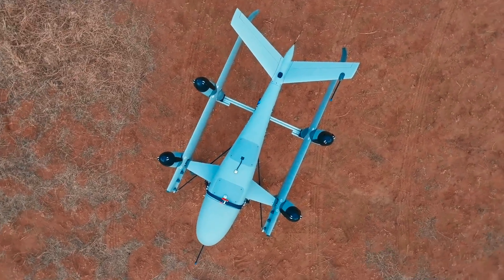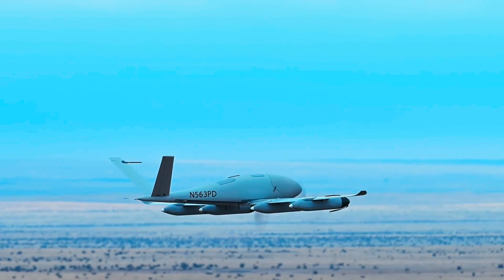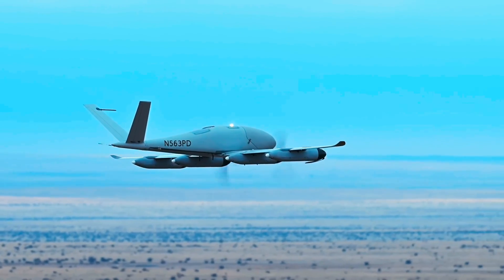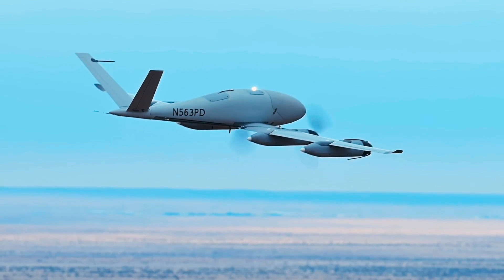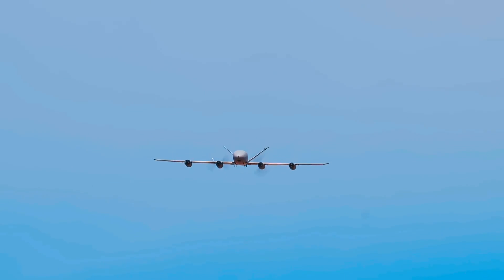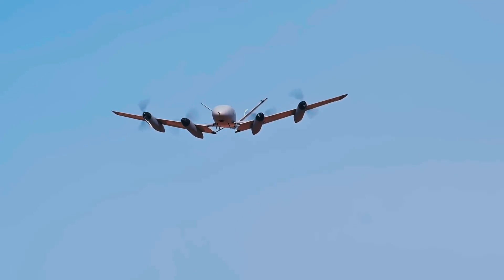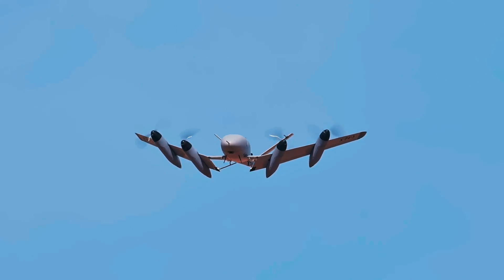TerraDynamics has built a number of prototypes, the current model being the X-P4, with a 13-foot wingspan. It's capable of lifting 15 pounds of payload at a maximum takeoff weight of 84 pounds, then covering 69 miles of range in an hour of cruise speed before the battery runs out. In a sprint, it can do 115 miles per hour.